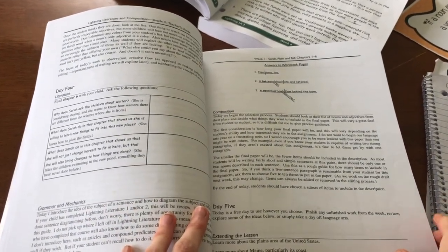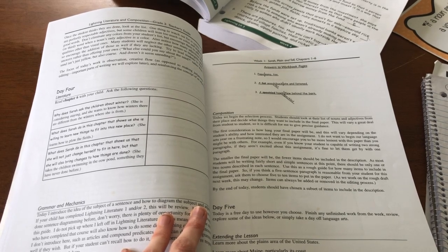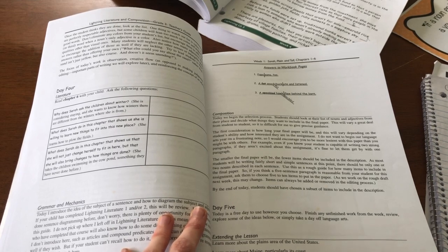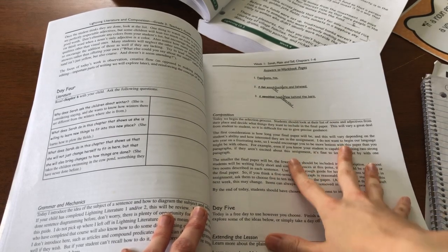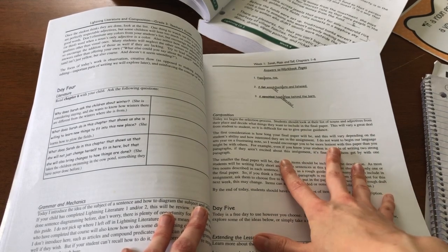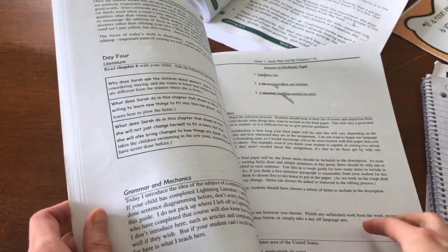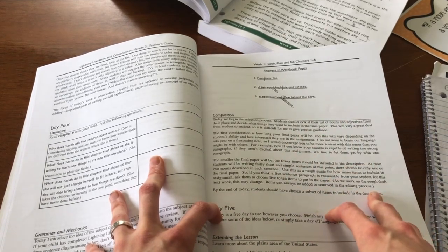My only critique would be — there are two, actually. The first is that the composition can sometimes be very vague. I'm not a strong writer by nature — I was pretty much only taught the introduction, thesis statement, three supporting facts, and conclusion in public school. So the composition is sometimes vague and doesn't hold your hand through it necessarily. The book is very clear that it doesn't have to be perfect and perfection is not the aim, which is important — my daughter is a natural perfectionist. It's practice, honing those skills. But sometimes I wonder if I'm doing a good enough job given that I lack some of those skills myself.